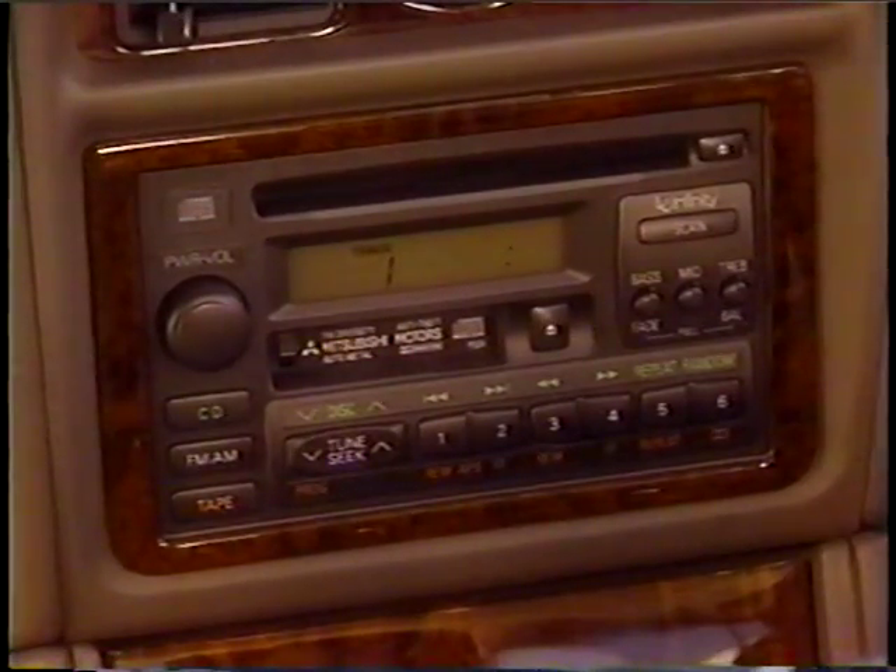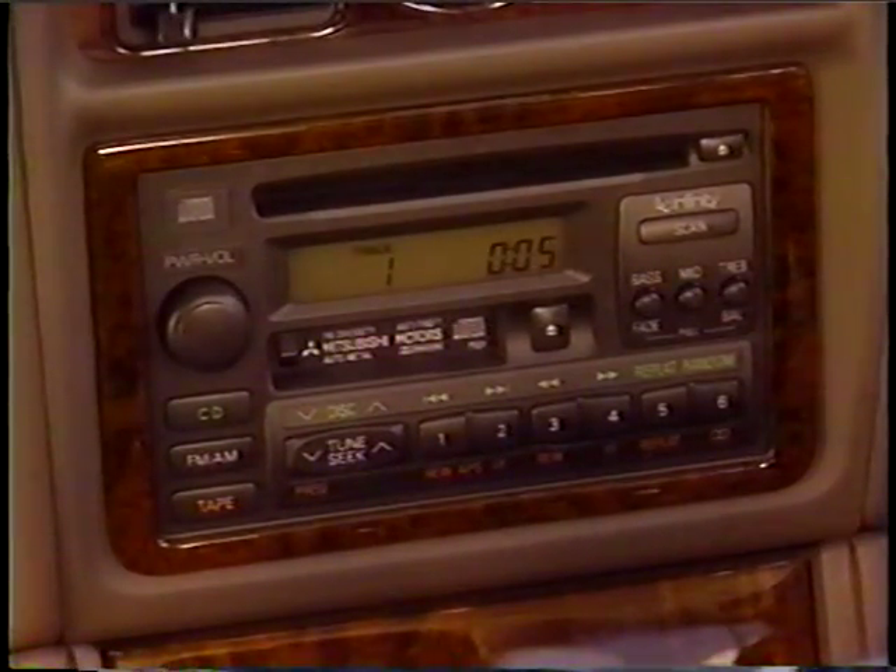If you're selling the LS, make sure your customers listen to the premium Mitsubishi Infinity system. Once they hear it, they'll want the upgrade, and that means more dollars for you.